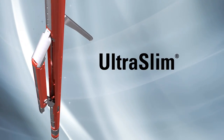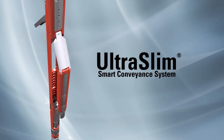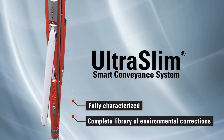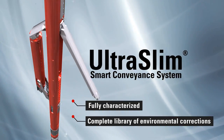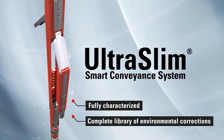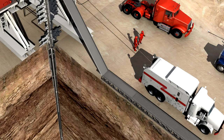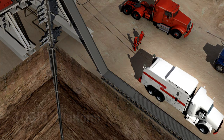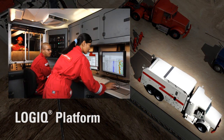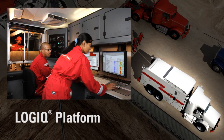Get cost and time savings by using Halliburton's UltraSlim Smart Conveyance System. All UltraSlim sensors are fully characterized and have a complete library of environmental corrections, resulting in the most accurate slim hole data acquisition service available. The UltraSlim tools are modeled on the Halliburton Logic platform, renowned for its superior reservoir measurement capabilities and reliability.